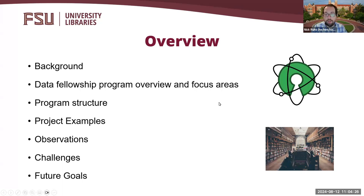Here is a brief overview of what I will be covering today. First, I will give some background on the program and the inspiration for creating it. I will provide an overview of the program and its focus areas, followed by a brief overview of the structure and some of the logistics of the program. Then I will discuss some of the work and projects the fellows have done over the first three years of the program. Finally, I will conclude by discussing some of my observations, challenges encountered, and future goals for the program.